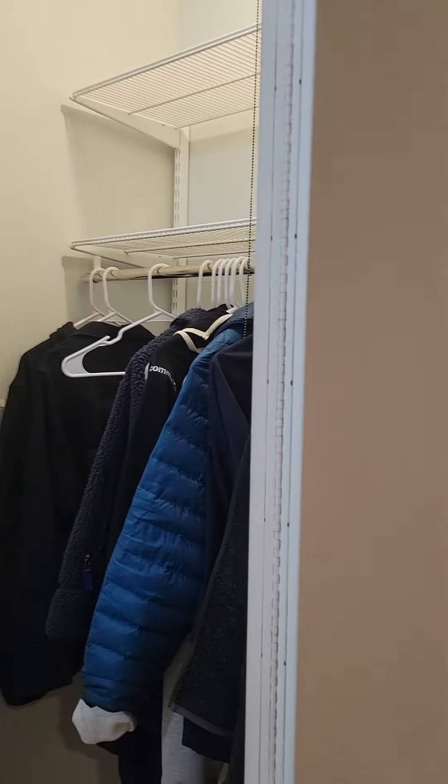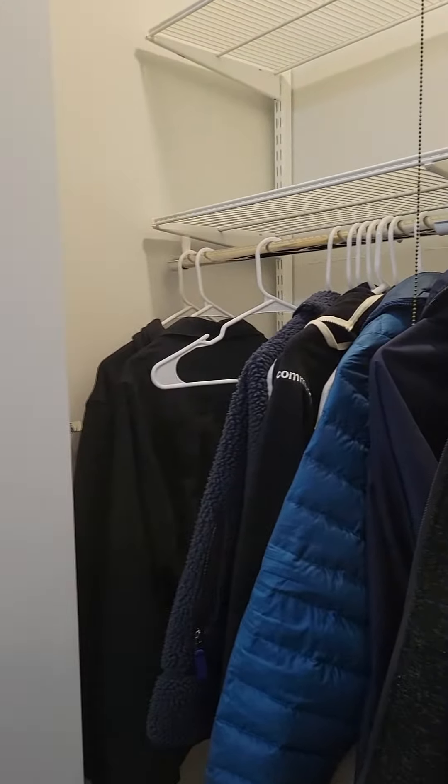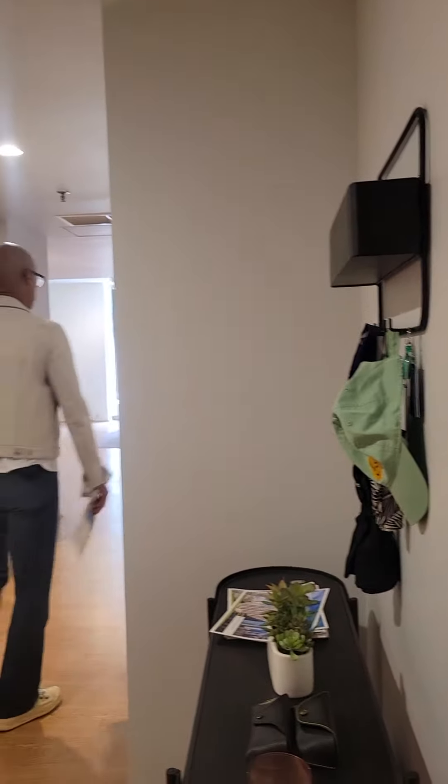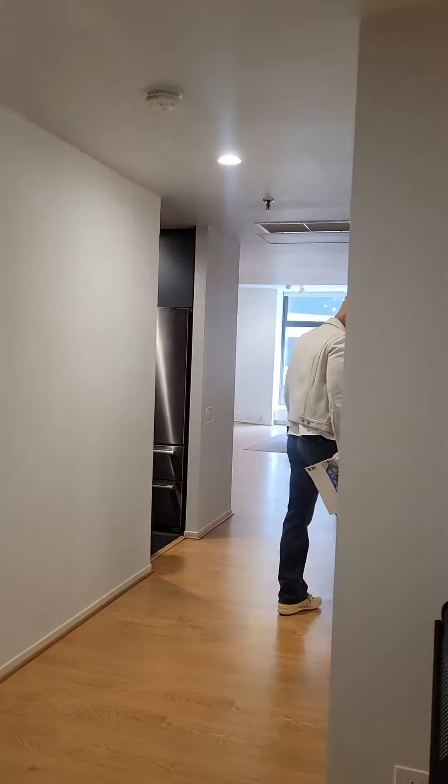Here are the front closets. Wide hallway.